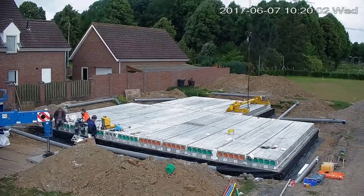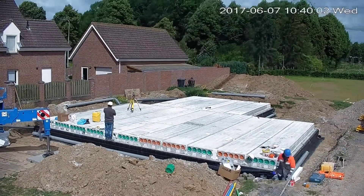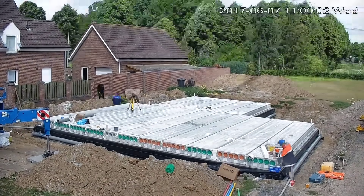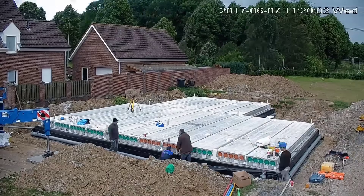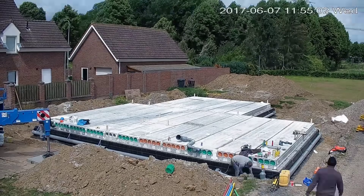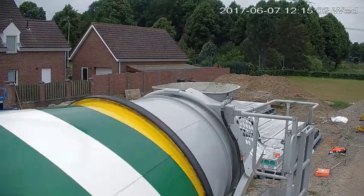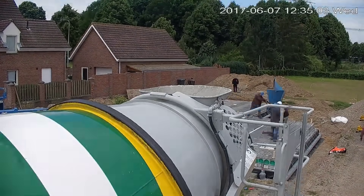Moreover, the installation of the drainage system took place during this initial phase. Proper drainage is imperative to prevent water accumulation around or beneath the structure, safeguarding against potential water damage and ensuring the longevity of the building. The drainage system's installation involves laying pipes and connections strategically to efficiently manage water flow away from the building, maintaining its stability and durability over time.